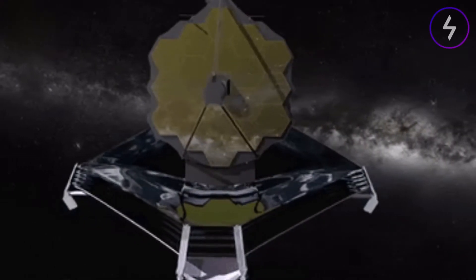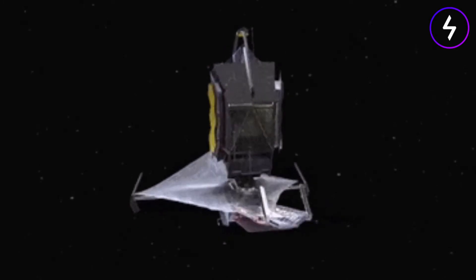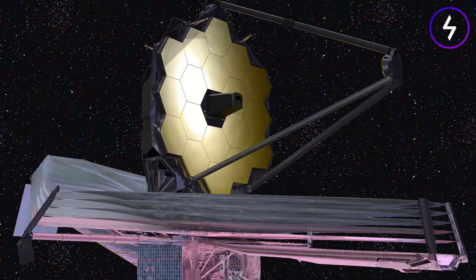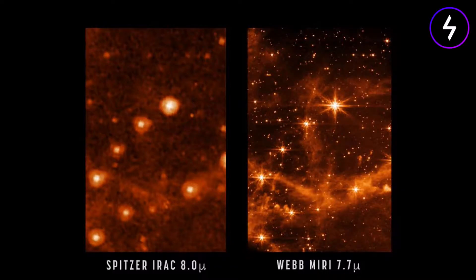NASA is scheduled to release the first images taken by the James Webb Space Telescope on July 12, 2022. They'll mark the beginning of the next era in astronomy as Webb, the largest space telescope ever built, begins collecting scientific data that will help answer questions about the earliest moments of the universe.